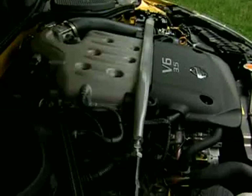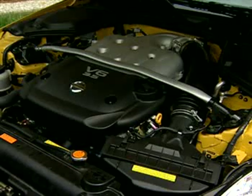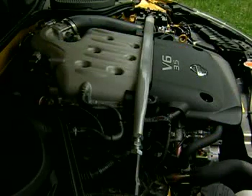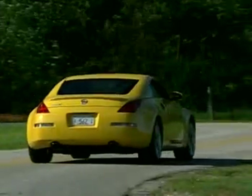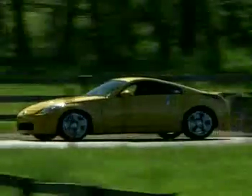Those wheels give you an excellent view of the huge Brembo brakes that are shared with the Track Model. The 35th Anniversary's engine also comes from the Track Edition — it's a higher redline version of the Z's familiar 3.5-liter V6, pumped up with an extra 13 horsepower for a nice round total of 300. Torque, however, drops by 14 pound-feet, but you'd never know it the way this party favor rockets off the line.